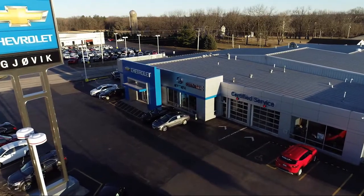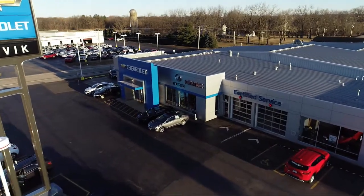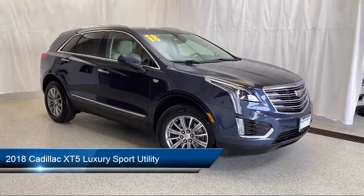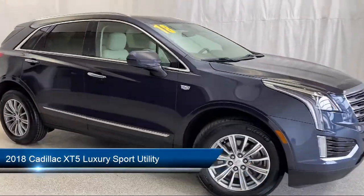Welcome to Jovic Chevrolet Buick GMC. Let's take a look at another one of our great vehicles from our inventory, and it comes equipped with Sirius XM Satellite Radio,